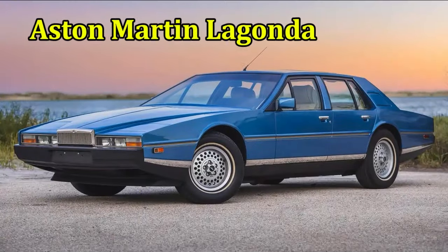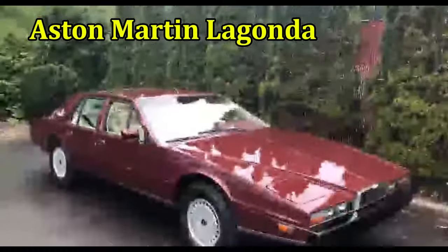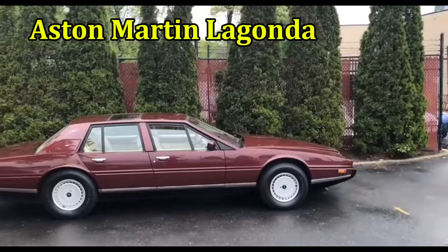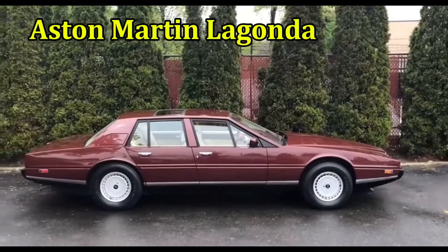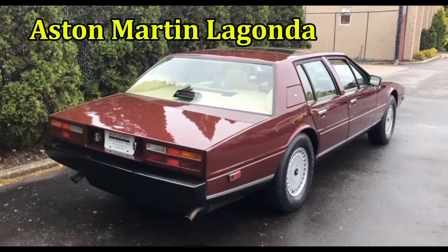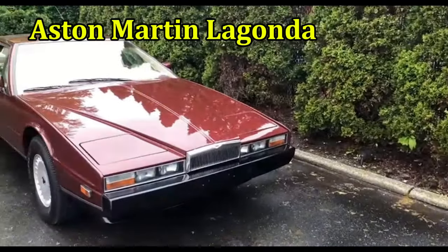The Aston Martin Lagonda is an ugly car that was built back in 1976. This car looks unbalanced, with a rear that's too short and a wide flat hood that's the length of an aircraft carrier's deck. Only 645 units were sold before Aston Martin decided this was not going to be one of its classic cars.